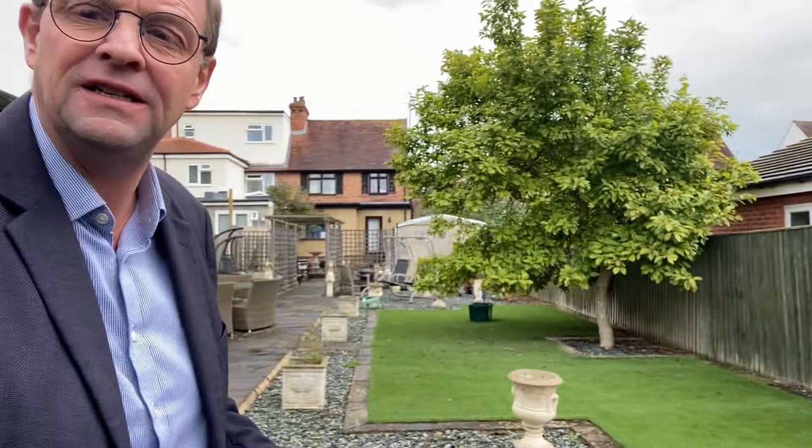In fact, next door at number 28 that is exactly what they've done. If I can just move the camera a little bit, you can just see the top of the bungalow that they built there — they built that about 13 years ago in 2009 and got full planning permission for it.